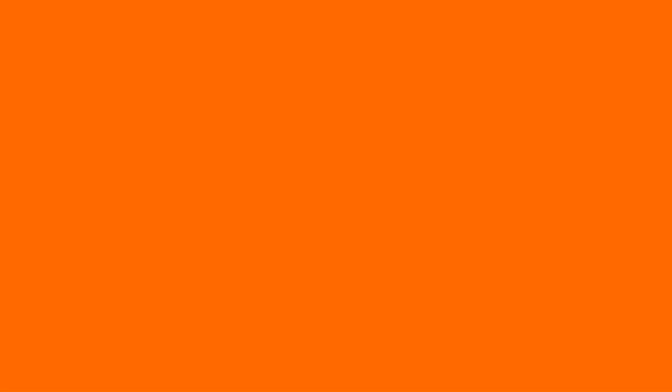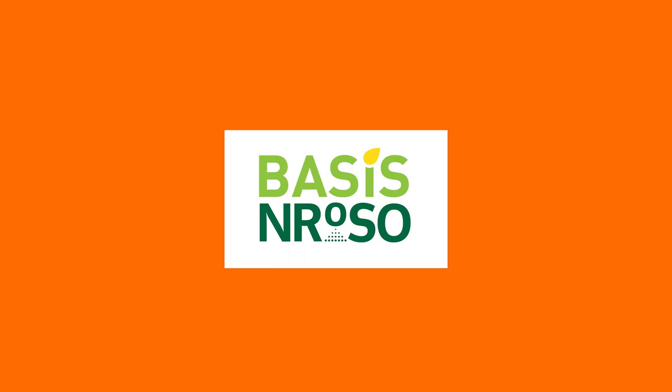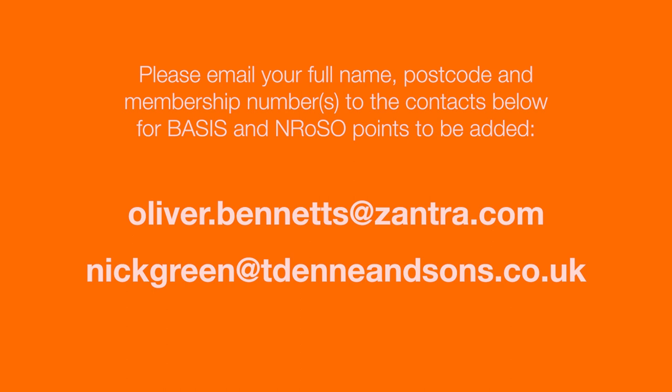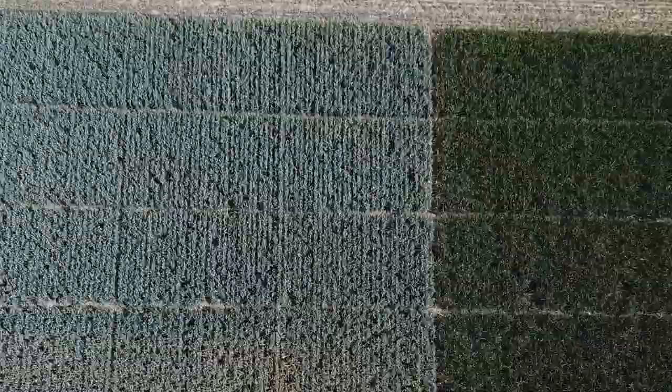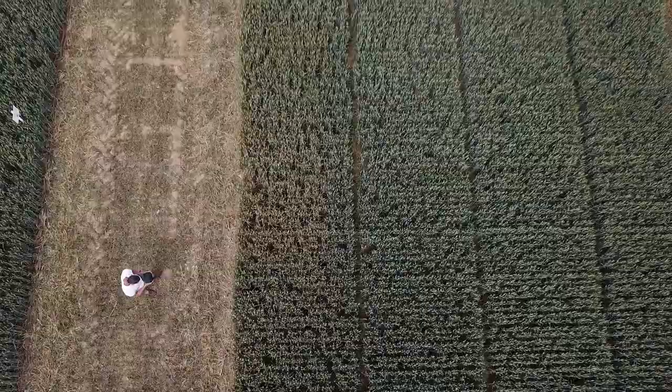That's the end of the presentation. Thank you for taking the time to watch the video — hopefully it's been of some use. The event has been submitted to both Basis and NROSO for CPD points; if you'd like points added to your certificate, email your details to either Nick Green at DENS or Oliver Bennett at Zantra. If you'd like to discuss any of the points in further detail, we'd be more than happy to talk. We look forward to holding our technical briefing on the results from these trials over the winter months and to resuming normal service in 2021 at High Chimney Farm. Thank you again to John and Elizabeth Haffenden, and good luck for harvest.